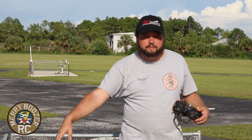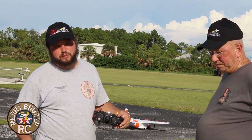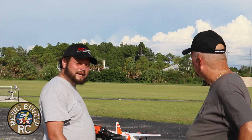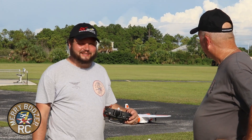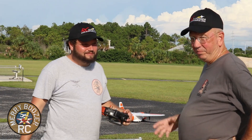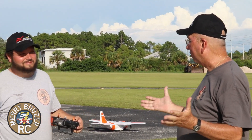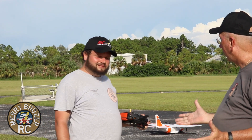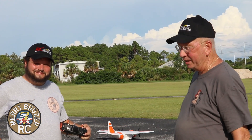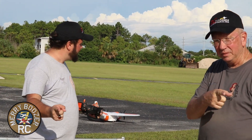Like, share, subscribe as always. Think about becoming a member — link down below. If you want to get this airplane, there's a link in the description. We also have an affiliate link to help support the Boozers. I can't say anything bad about this one — we've been flying it all day and just having such a good time. I recommend it guys. It's a unique airplane. Get out there and fly with your friends — until next time, see y'all later!